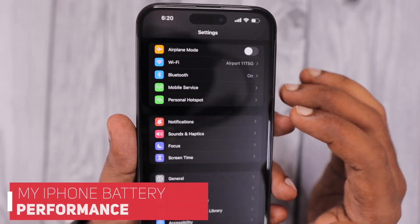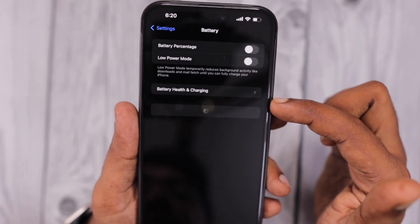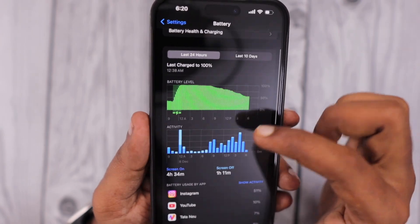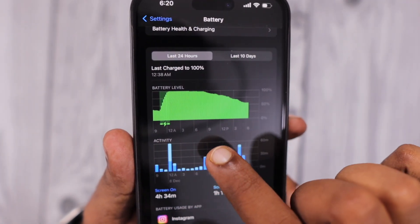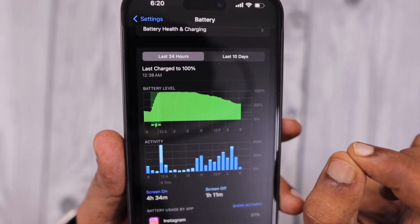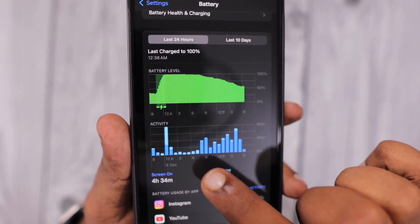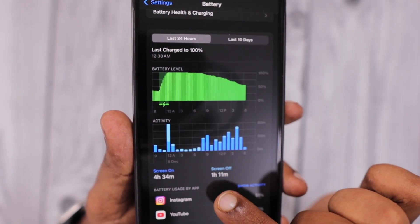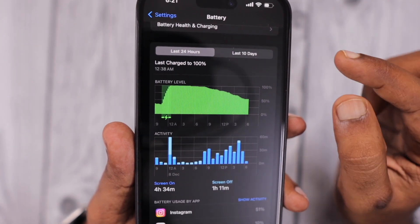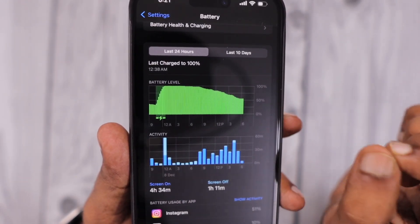Before seeing the troubleshooting steps, let me give a quick preview of my battery performance. As you can see within Settings and the Battery section, the overnight battery performance from 12 a.m. to around 8 a.m. seems to be idle and the reduction is very minimal, even though there is a good amount of off-screen usage — around 1 hour 11 minutes overall. I completed the charge up to 100% last night around 12 a.m. and disconnected it.